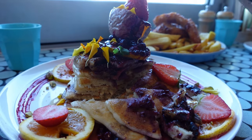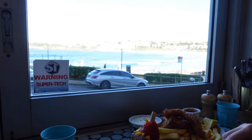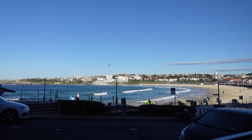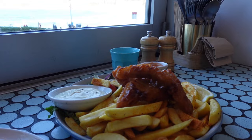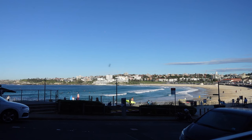What makes Speedos Cafe truly stand out is its stunning view. With its prime location directly overlooking the beach, you will have the perfect backdrop for your dining experience. Overall, Speedos Cafe is a must-visit if you're looking for a cute cafe with stunning beachfront views.